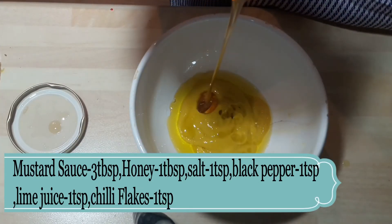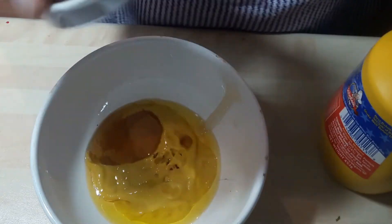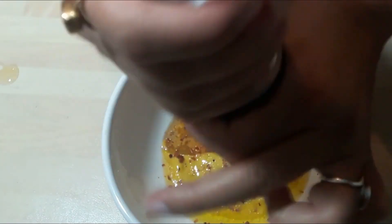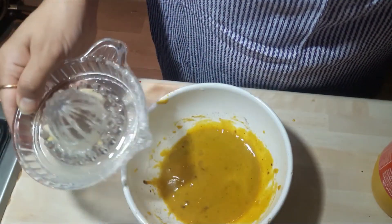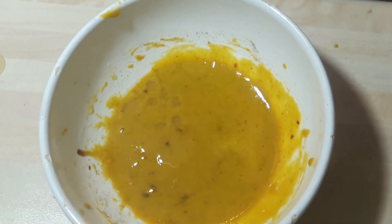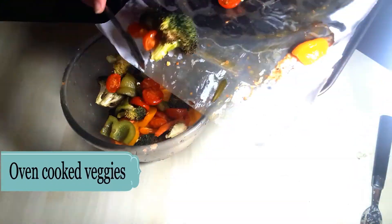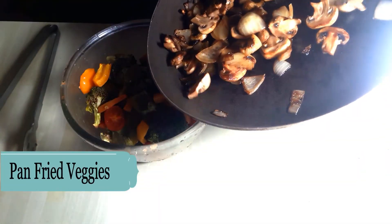While my soup is cooking, I am preparing the dressing for my second salad. For this I am taking mustard sauce, honey, chili flakes, sea salt, black pepper and lime juice, and giving all the ingredients a good mix. Now my mustard and honey dressing is ready.